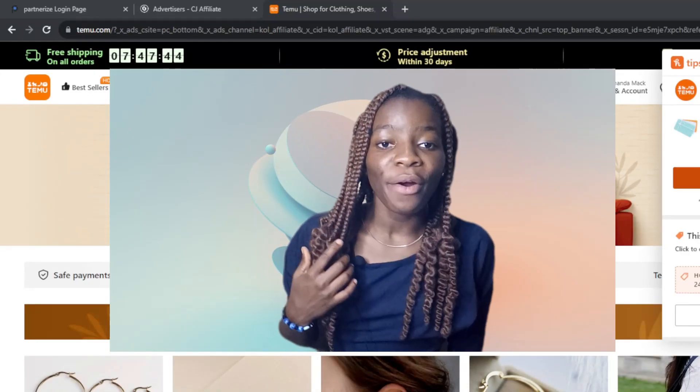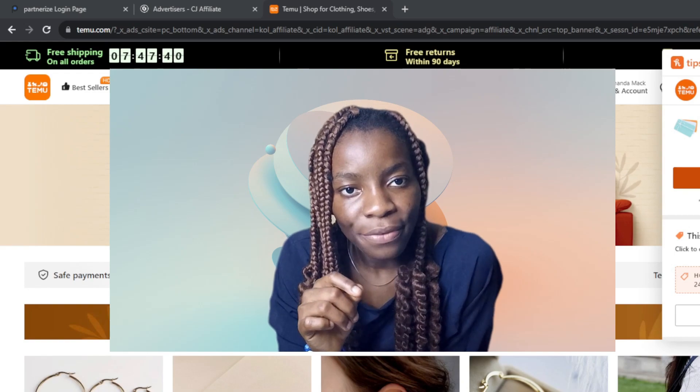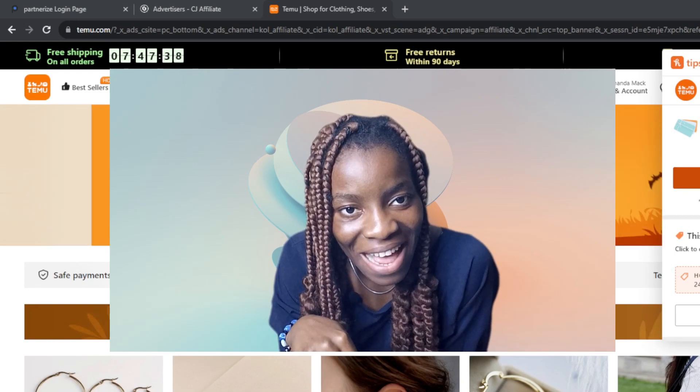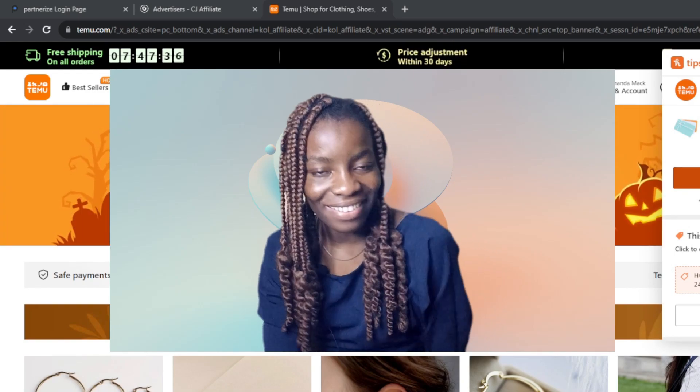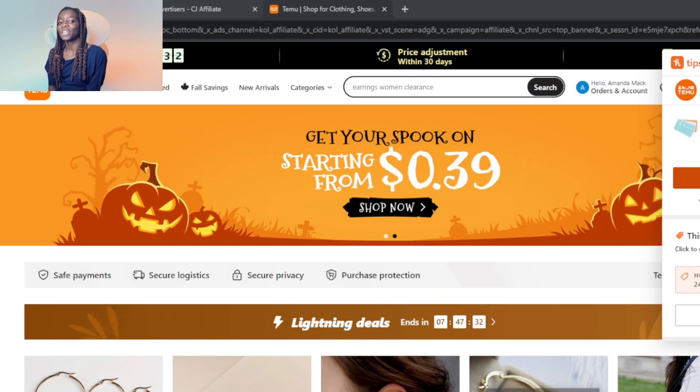Hello! In this tutorial I'll show you how to get free stuff on Temu. Free stuff — what does that sound like? Seems like a great thing. Come on, let's learn how we can find or get free stuff on Temu.